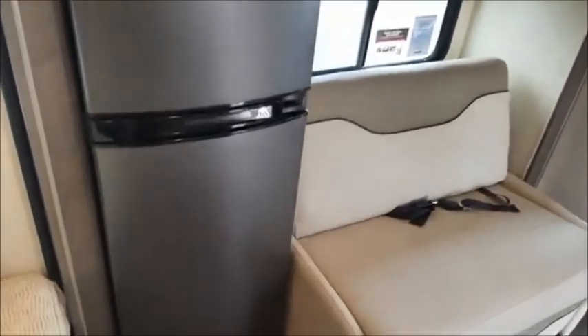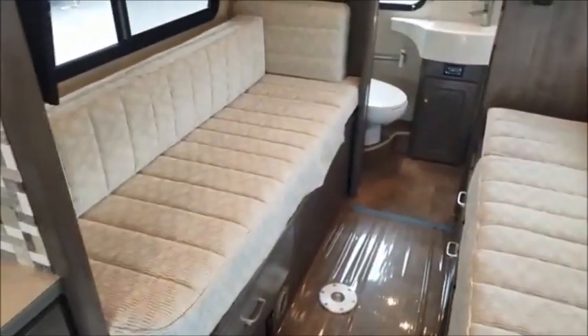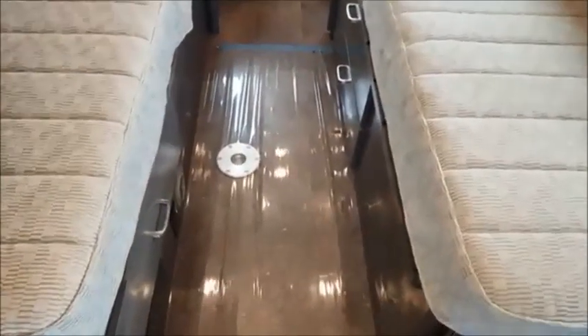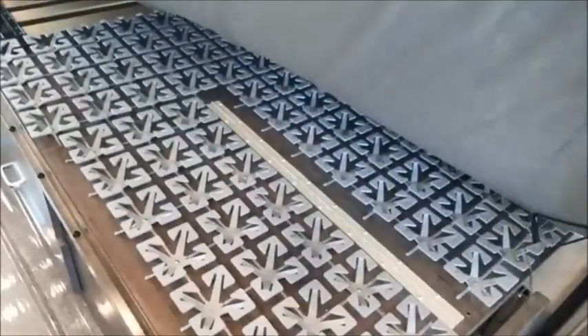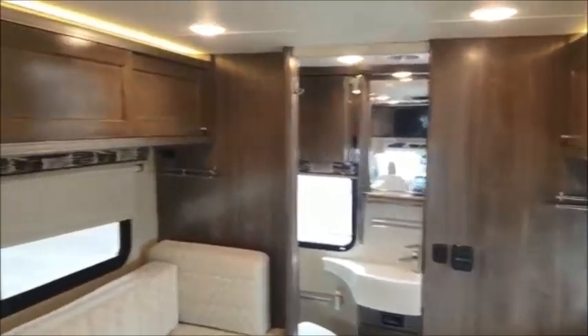Of course your convection microwave. I'll flip around here and show you the flex bed system — this actually can convert into one big sleeping surface, and you also have a removable table that goes right in that peg there. The Frawley sleep system also helps to make it a more comfortable and cool sleeping experience.